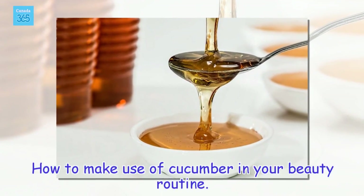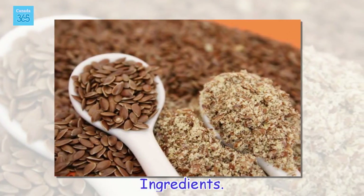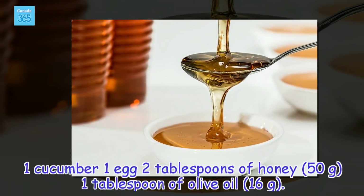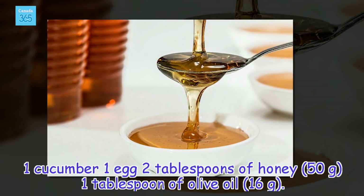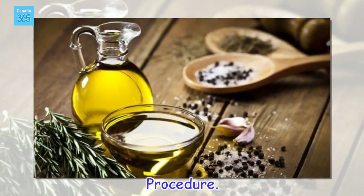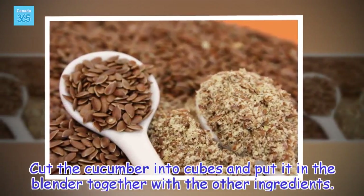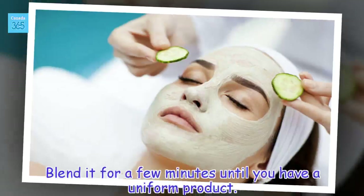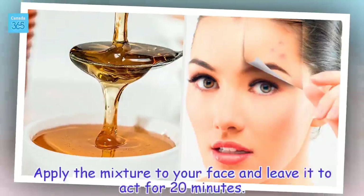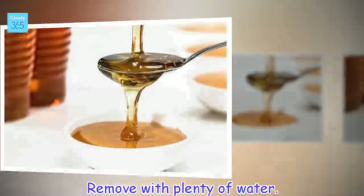How to make use of cucumber in your beauty routine. Ingredients: 1 cucumber, 1 egg, 2 tablespoons of honey (50 grams), 1 tablespoon of olive oil (16 grams). Cut the cucumber into cubes and put it in the blender together with the other ingredients. Blend for a few minutes until you have a uniform mixture. Apply to your face and leave it to act for 20 minutes, then remove with plenty of water.